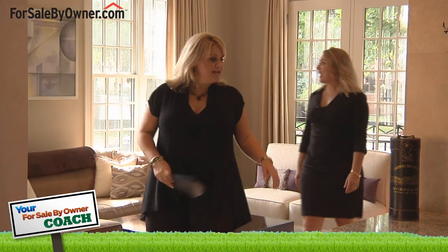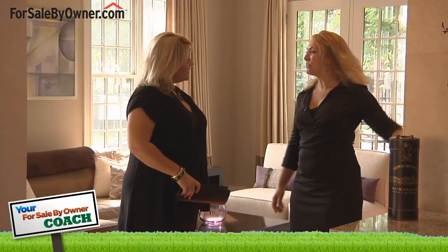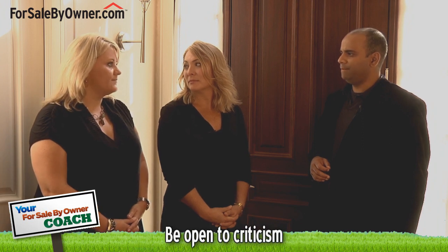A homeowner might be a bit nervous to show a home if they've never done it before. Is there anything that a person selling a house by owner should do differently than a real estate agent who has more experience? I think it's really easy to get focused on the emotional attachment that you have to the house as the owner. Try to remove yourself from that emotional attachment and focus on being professional, impartial, and flexible, and be open to criticism. I'm sure it is hard for homeowners to stay impartial, but I would imagine that it's very important.